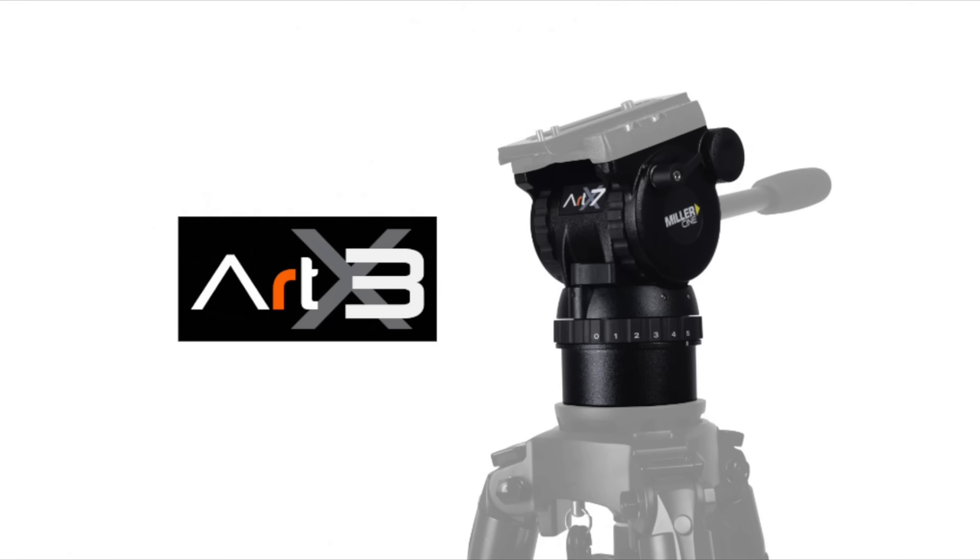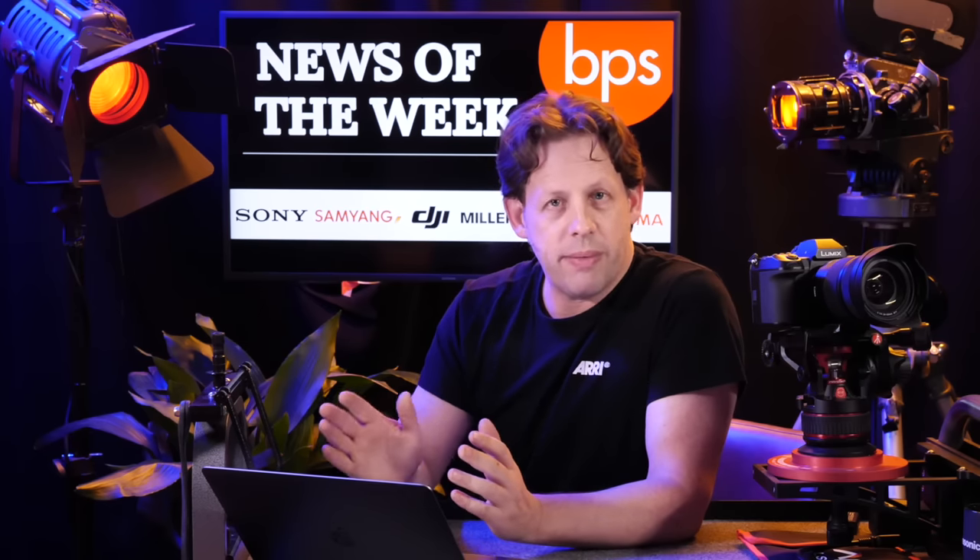Then we have Miller with their ART-X cinematic fluid heads. The ART-X heads appear to be a more affordable, lightweight range of heads. Now, I like Miller — they are built to last, really decent heads, but they tend to be quite heavy and reasonably pricey. These look like a more affordable option and they come in three sizes.